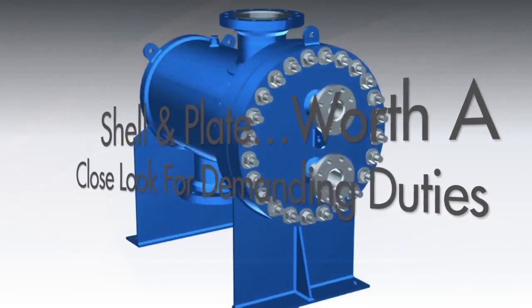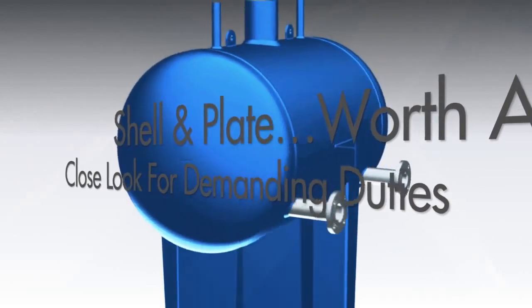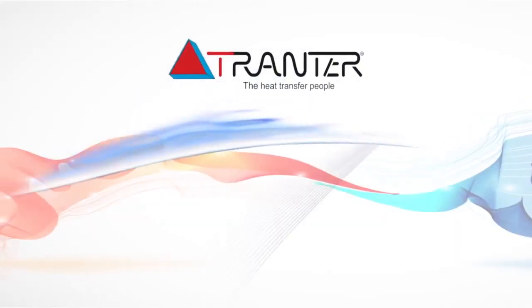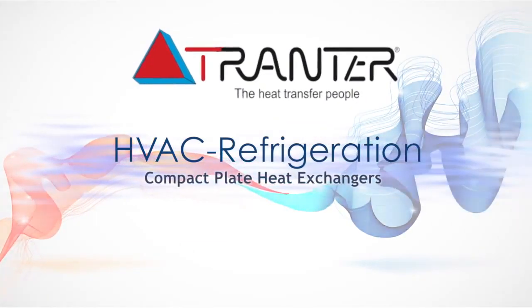In duties throughout the spectrum of industrial segments, Tranter shell and plate heat exchangers are reducing fuel consumption and lengthening maintenance cycles over the equipment lifespan compared to conventional heat exchangers. Tranter shell and plate — worth a look for your demanding heat exchanger duties.